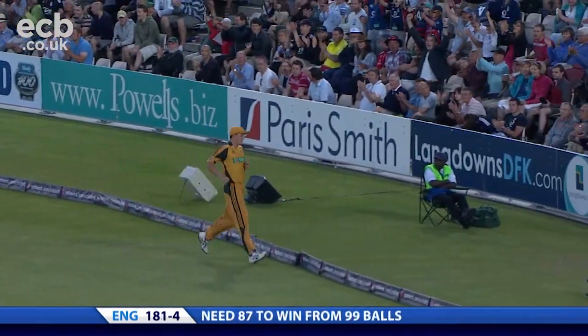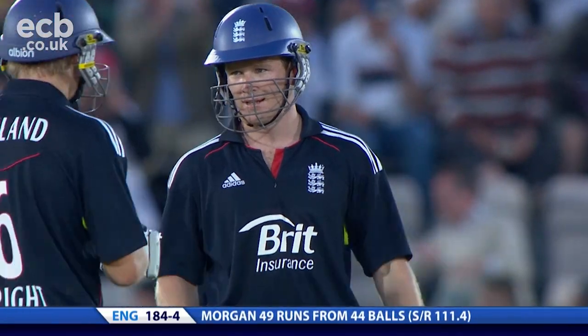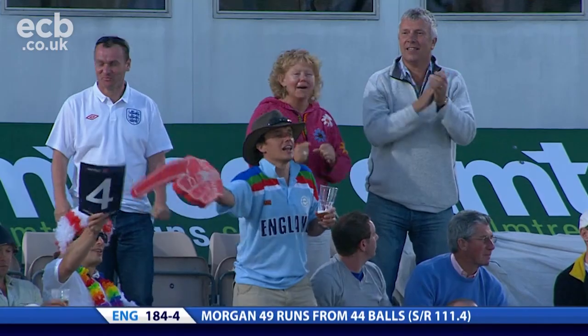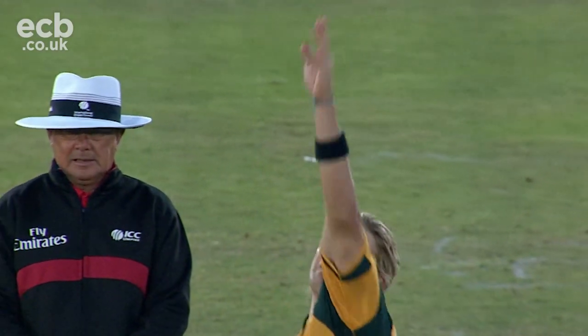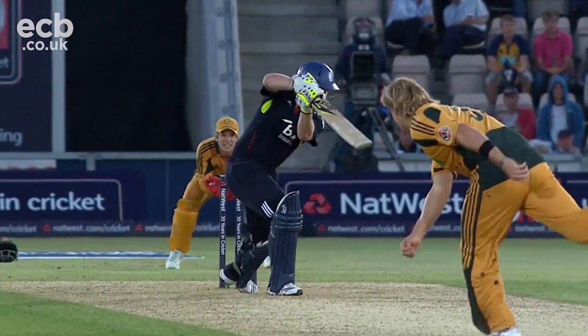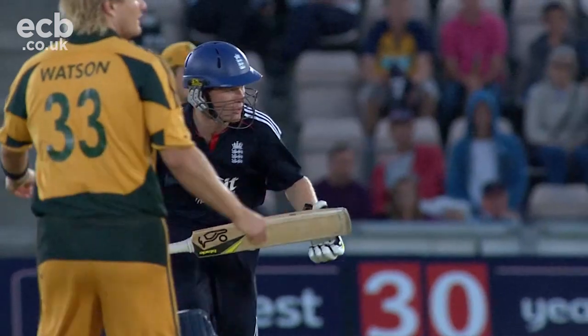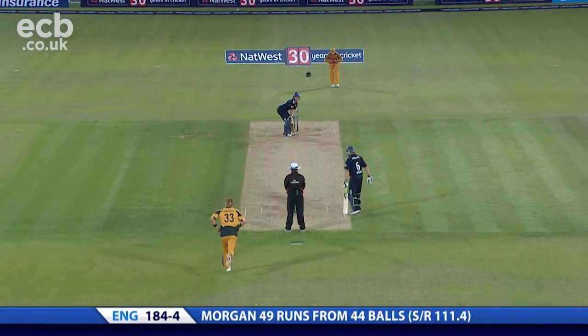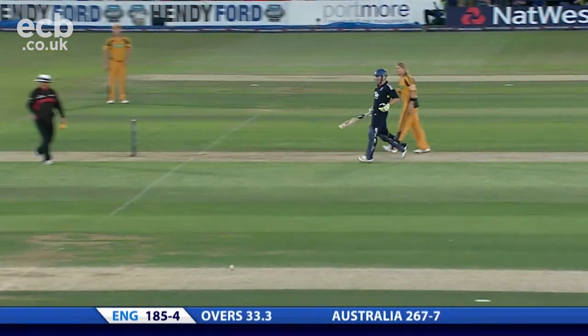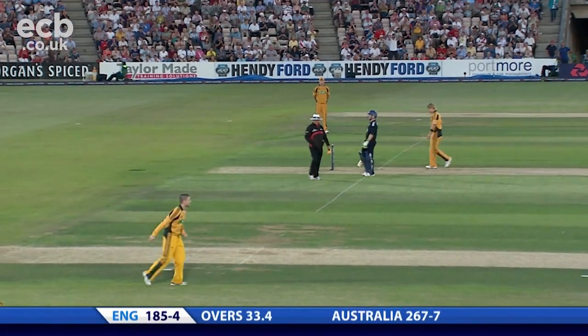Extra cover this time, this is a strong shot, powerful shot, finds the boundary again — 10 from the over. Watson tried to take pace off it, tried to roll his fingers across the ball, nothing really happened. Still a little bit too forward, it's a great shot — absolutely no real effort into it. Minimal follow through, great timing. 50 for Morgan, 50 from 45 deliveries, seven fours.